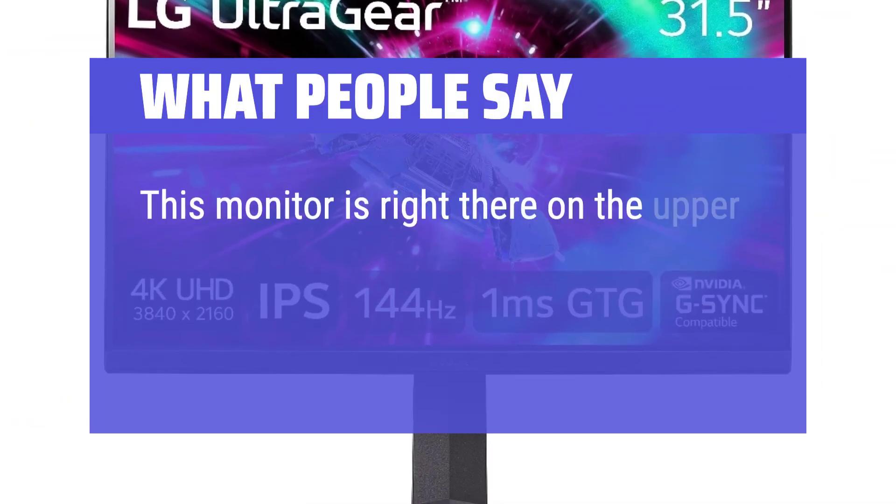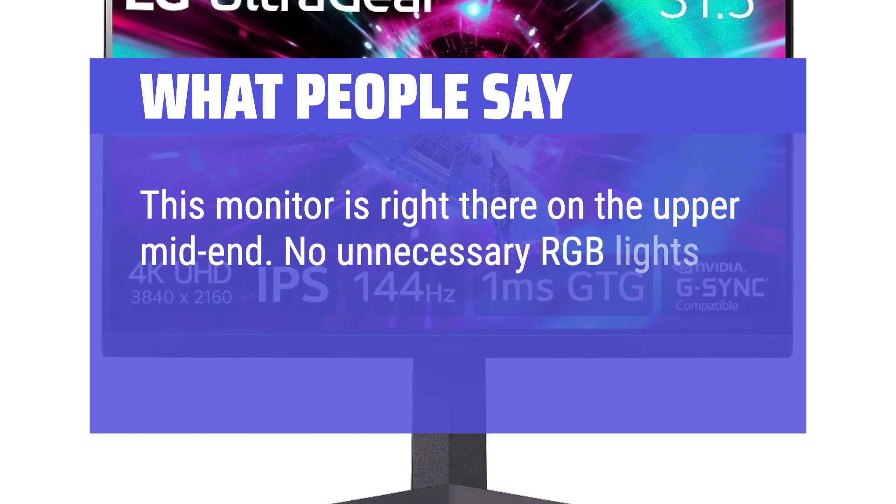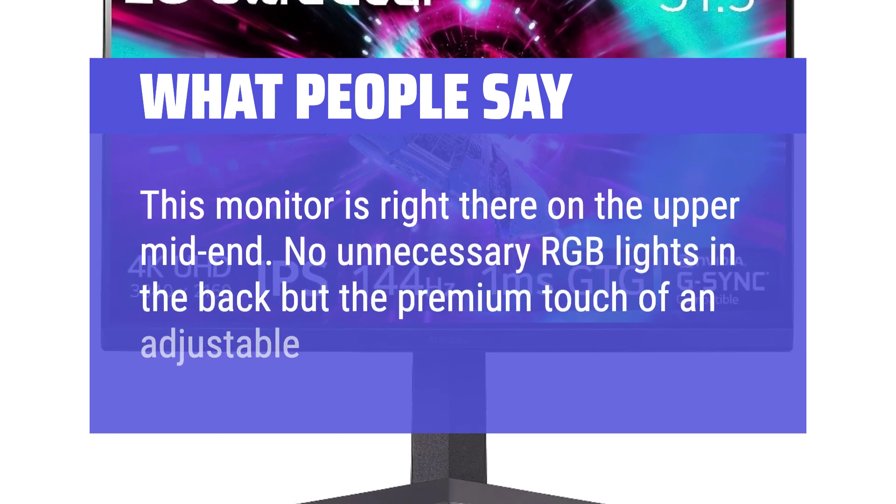This monitor is right there on the upper mid-end. No unnecessary RGB lights in the back, but the premium touch of an adjustable stand.